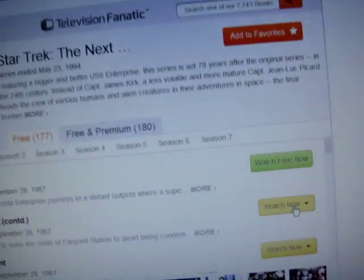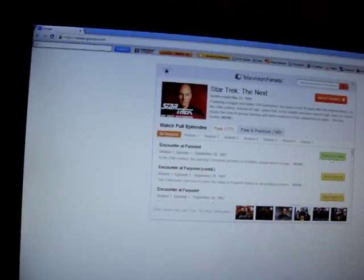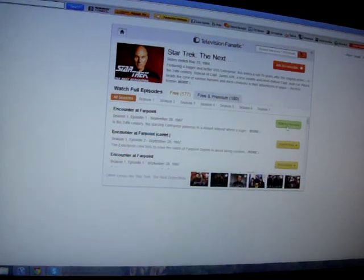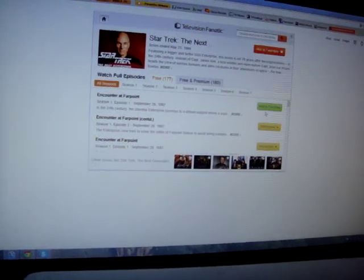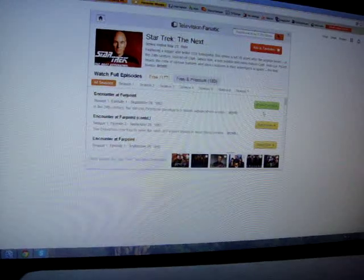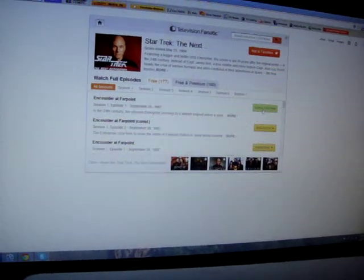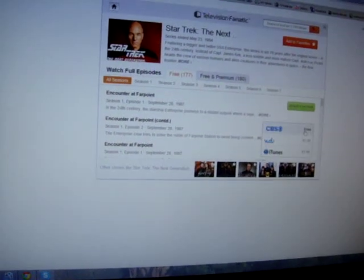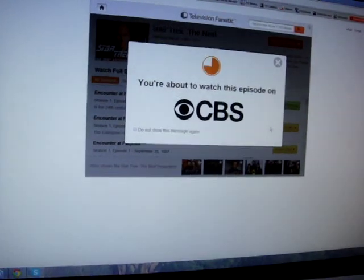Maybe the button has to say Watch Free Now. So I'm clicking on that to see if I can get the free content to pop up. There's quite a few shows — a couple not free, a bunch of them listed as free. I click the button again and it's not doing anything. The Watch Now button says free on CBS, but it looked like that was the paid version.